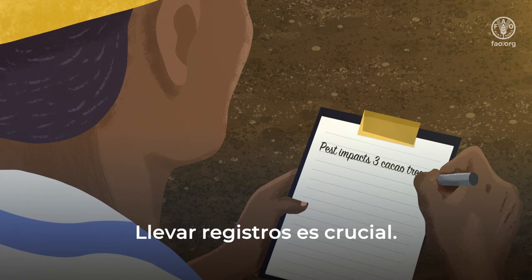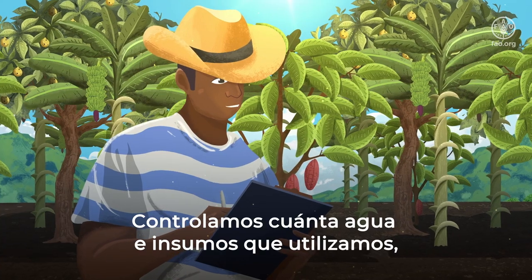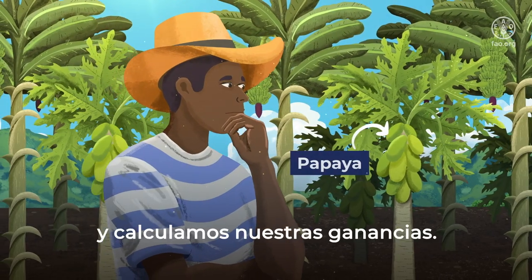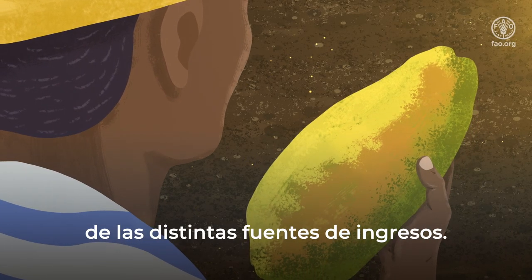Keeping records is crucial. We monitor how much water and inputs we use, track our production levels, and calculate our earnings from the different revenue streams.